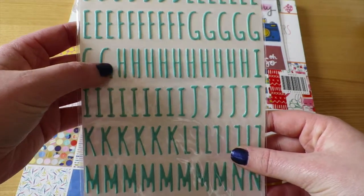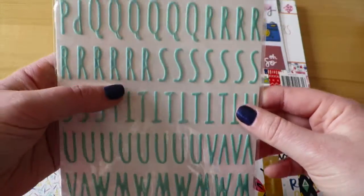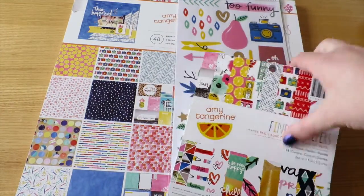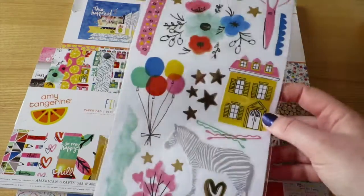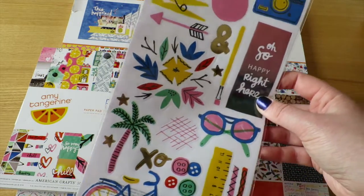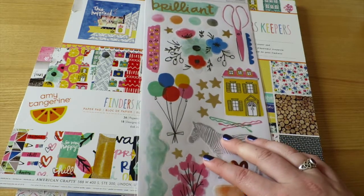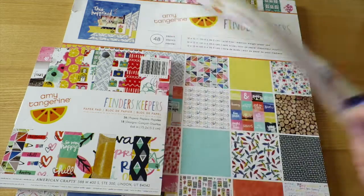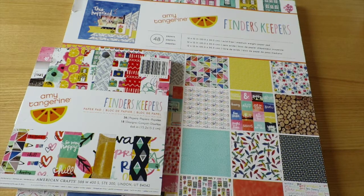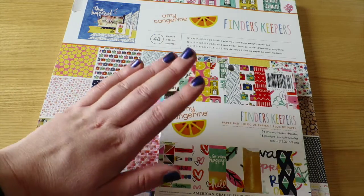I also got the puffy letter stickers — I love how many letters are on here, lots of H's and E's. I also picked up the regular clear stickers, and I'm actually going to be using these specifically in my planner layout for this week — this one, this one, maybe this one, the stars, and the bike too. Pretty much everything I use in my next planner layout is going to be from this collection.